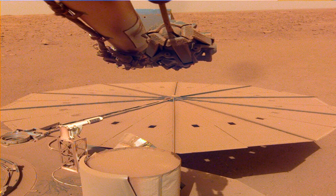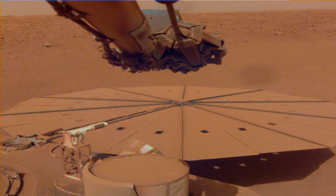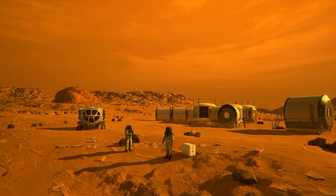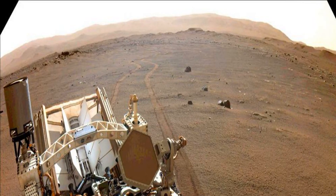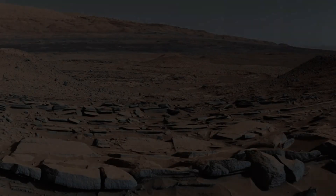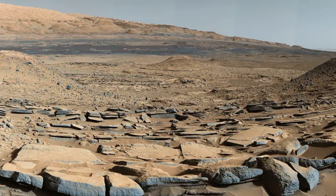Now, the Curiosity rover in Gale Crater has found these chemical building blocks of life in its searches. So, if the organic molecules were there, then perhaps they also existed at Jezero Crater where Perseverance is rolling along in its ongoing mission. That also includes the in-depth study of rocks, collecting samples, and gathering information that Mars explorers can use when they get to the Red Planet.